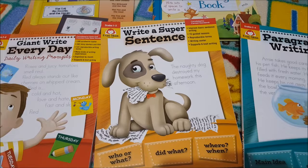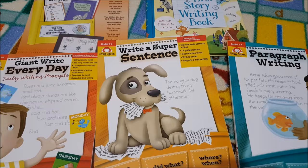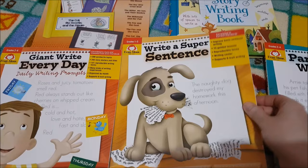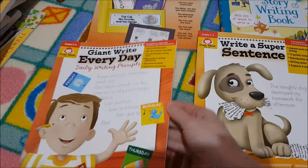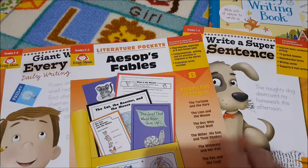We are really focusing on writing this year, so I've added a few of the Evermore books to go along with our language arts curriculum. I call it our monthly focus. I got Write a Super Sentence, Paragraph Writing, and the Giant Write Every Day Daily Writing Prompts — just to keep things interesting for her. I also got the Husband My First Story writing book, and then this is our literature pocket for Aesop's Fables, which I thought would be a good one for us to do throughout the year.